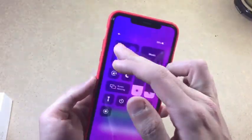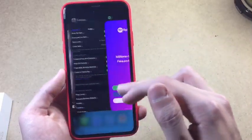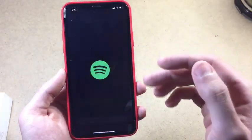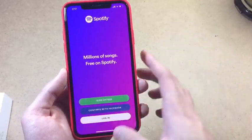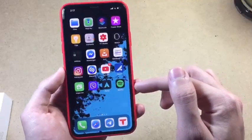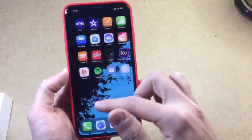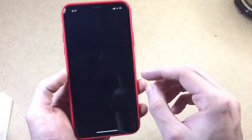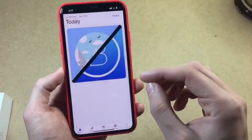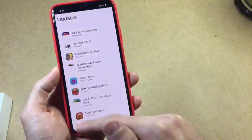Now go back to Spotify and it should be working just fine. You can do that with any other app, not just Spotify — MediaBox, whatever revoked app you got. Every signing service app — AppValley, TweakBox, Coconut, whatever it is — if it got revoked and you want to use those apps really bad, you can actually do this.